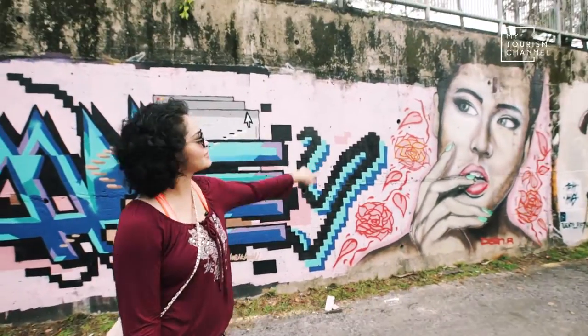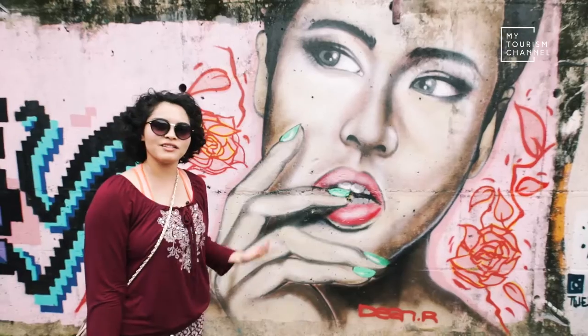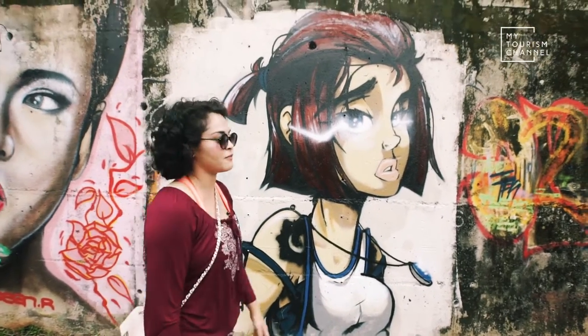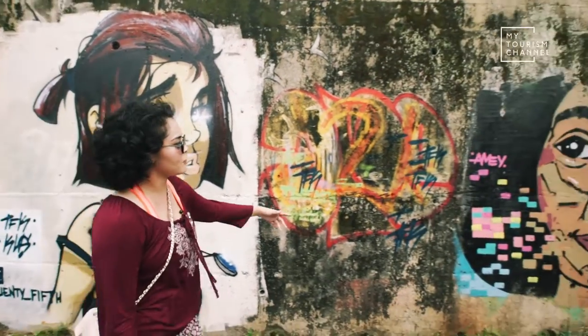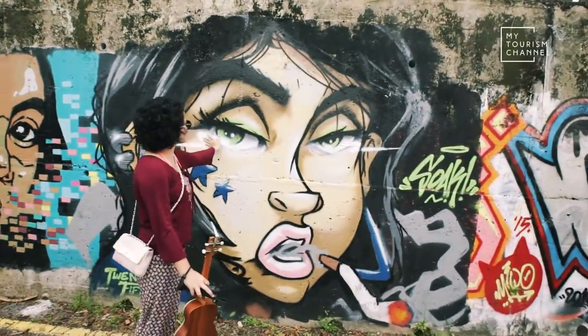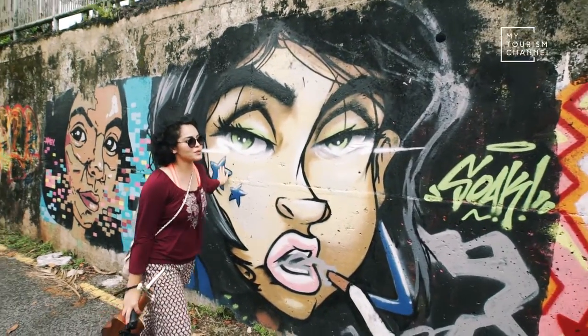She kind of looks like Miley Cyrus. Pretty cool. 25th is quite famous — she did lots of the stuff here. Stuff by Amy. 25th again. Look at her eyes. Wow, so cool.